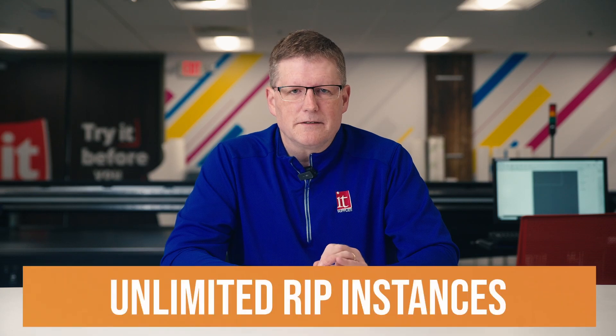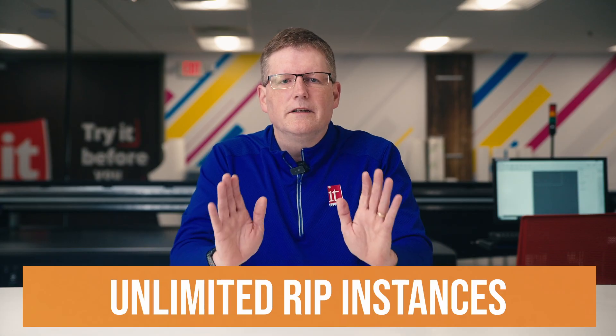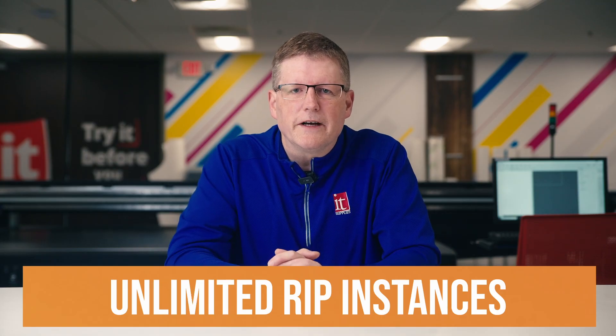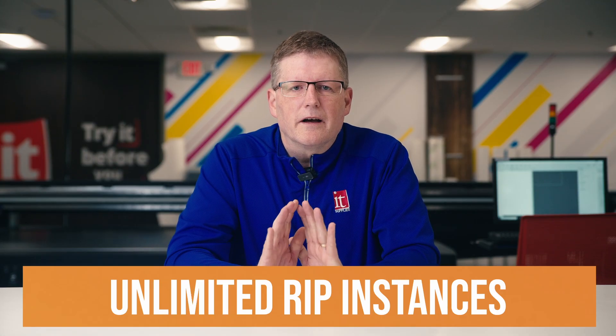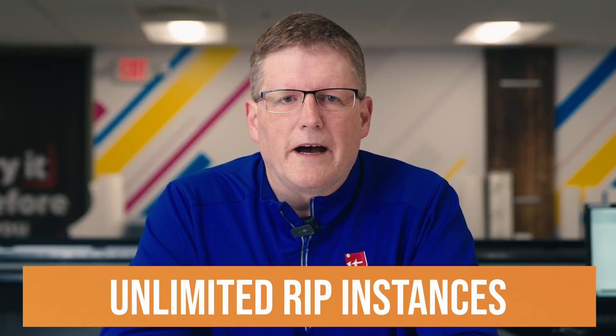Here's where it gets even better. Print Factory gives you unlimited RIP instances — install it on as many workstations as you need. You only need to pay for the printer devices in use. Cutter drivers are free. That's scalability without hidden costs.